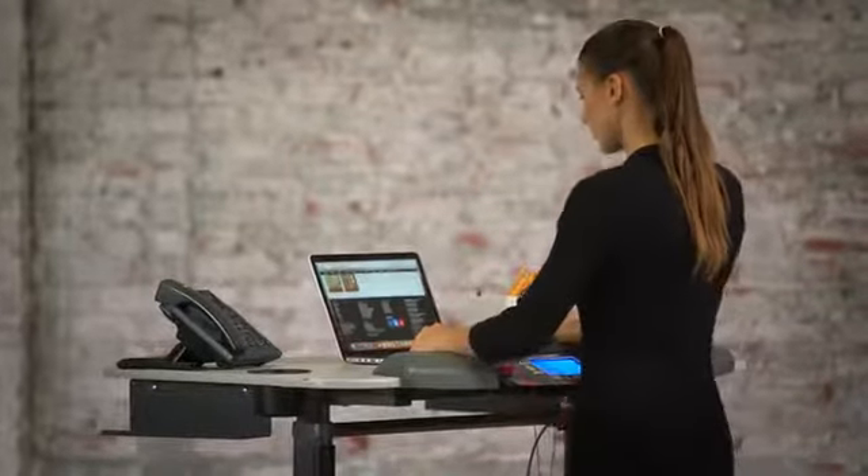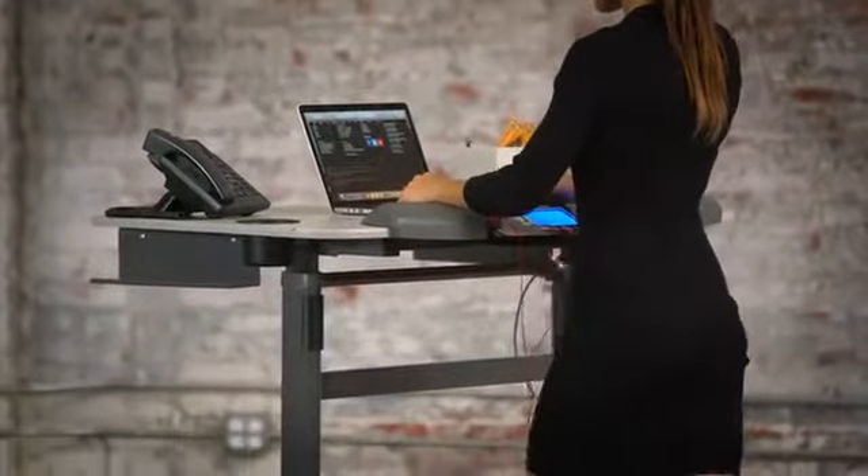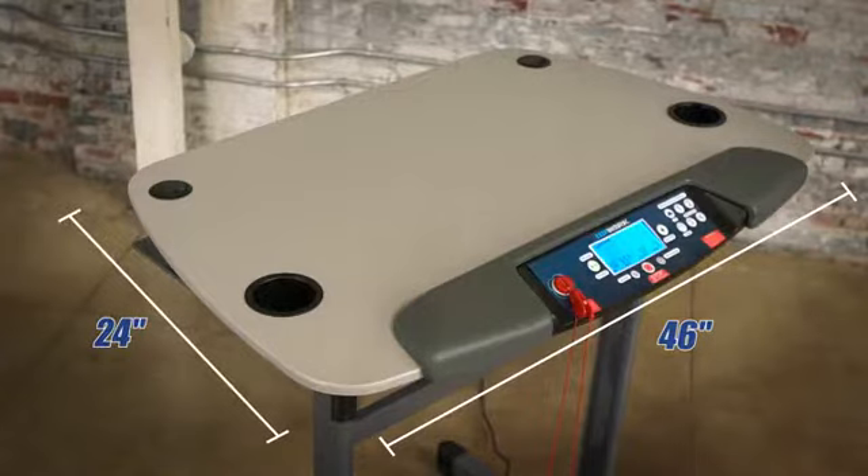To provide users with enough room for a full-size keyboard, monitor, mouse, a couple of peripherals, even a phone, the EXERWORK features a large desktop measuring 46 inches long and 24 inches wide.